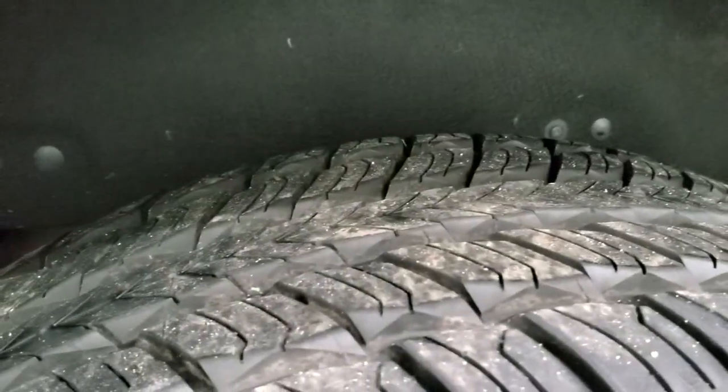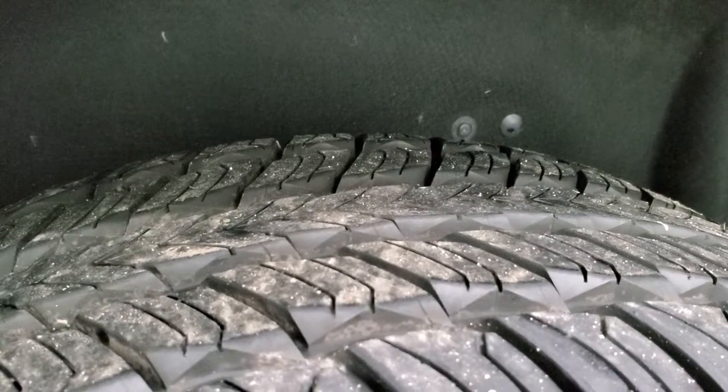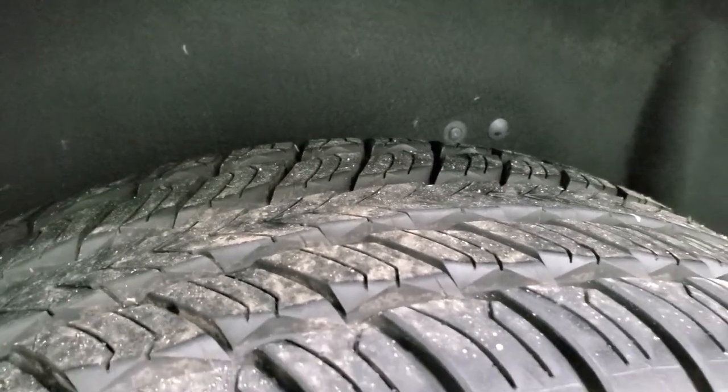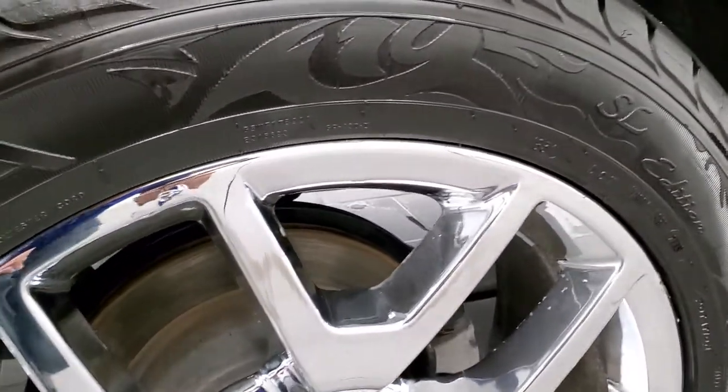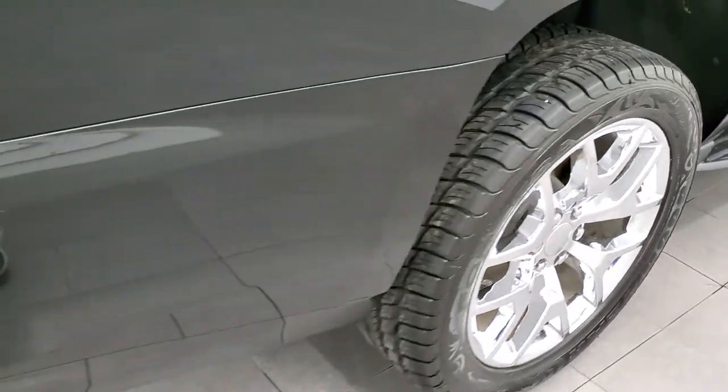The back tires on here are a little bit newer than the front ones. I'd say these are at least 80 to 90% of the tread left on them, so more tread left on the back tires.